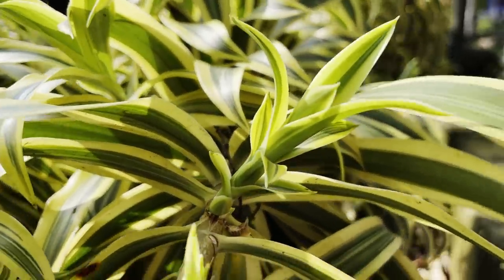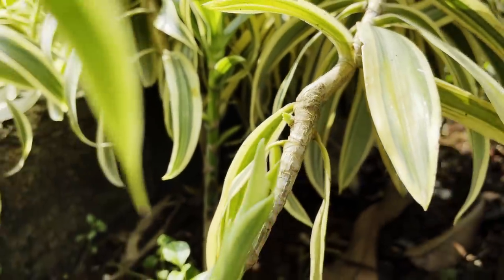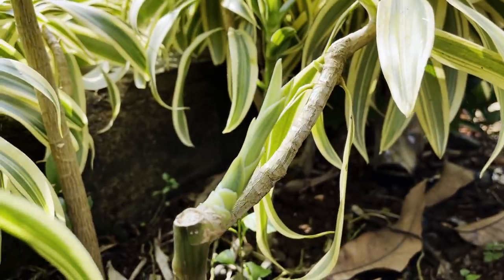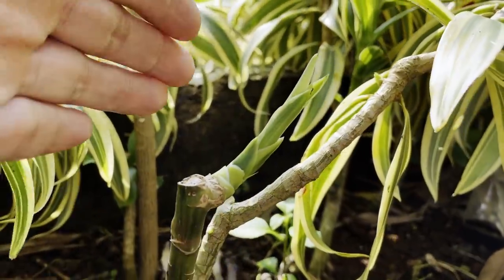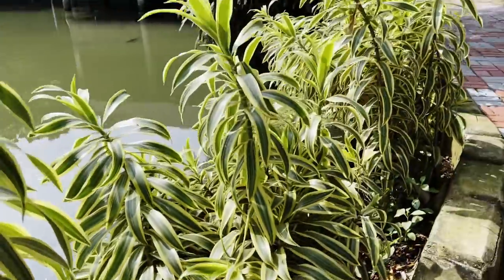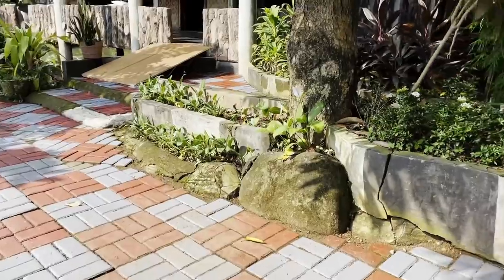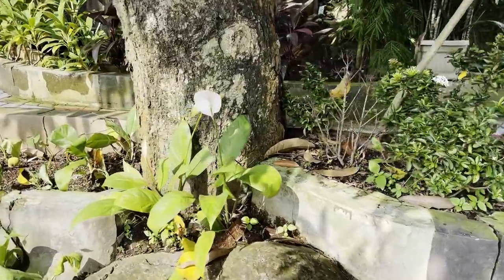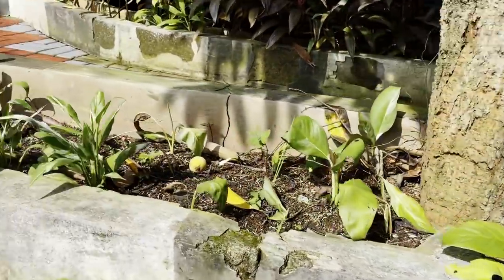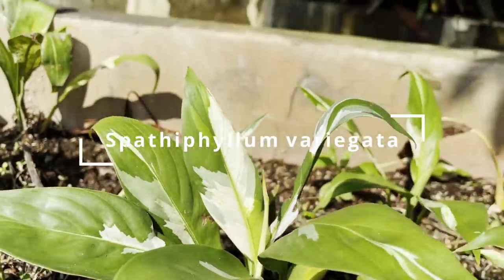And this one is sprouting babies right here. It's got its top cut off, which is why it's sending signals down to let the bottom nodes spur in growth. Very pretty. They like full sun and some direct sunlight. Over here I see a peace lily, and some variegated peace lily, and these guys are just living in direct sunlight. That's amazing.